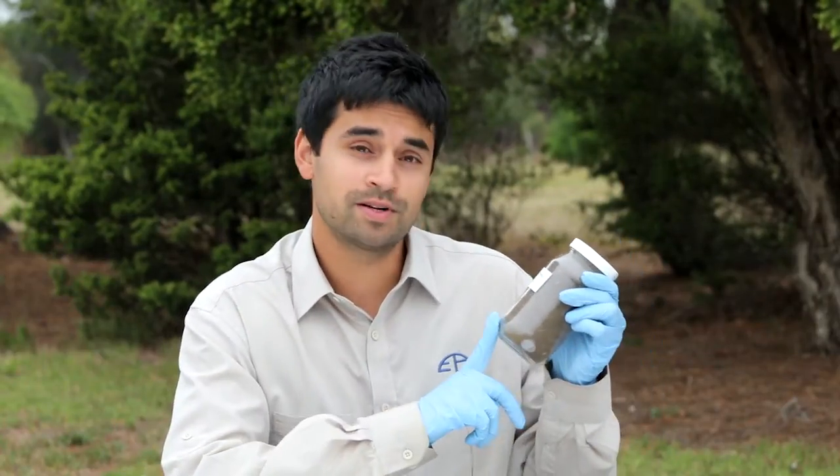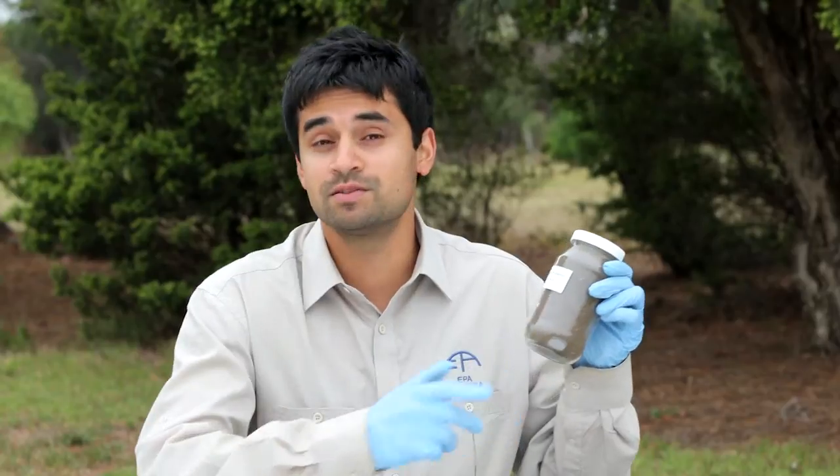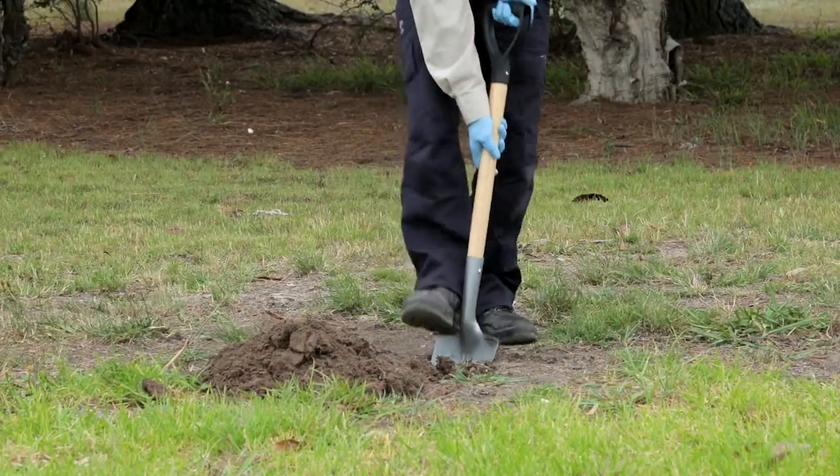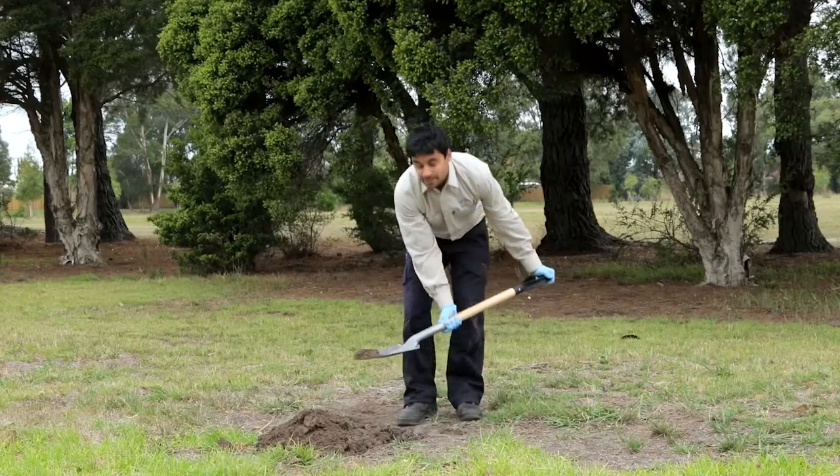The samples I've just taken will now get sent off to a laboratory where they'll be analysed for different pollutants. This one for example — we're looking at hydrocarbons such as benzene, which is found in petrol. We also take a subsurface sample, which is soil about 10 to 15 centimetres down.